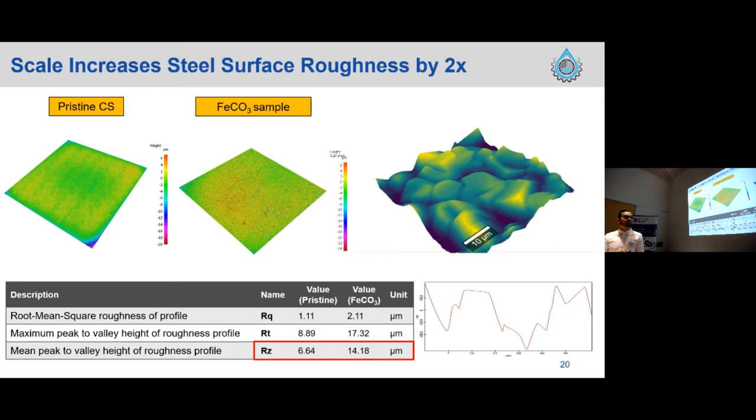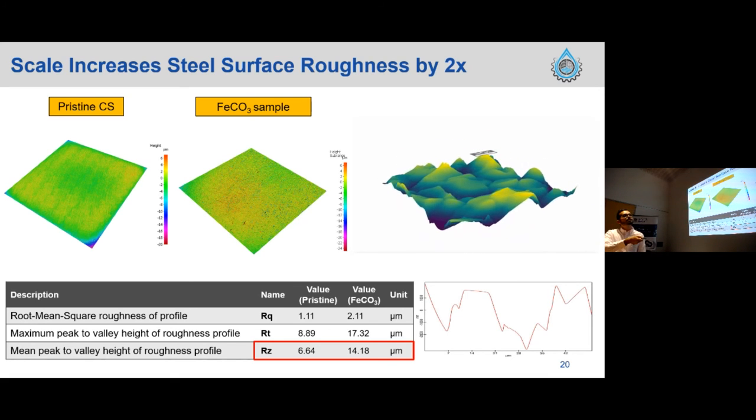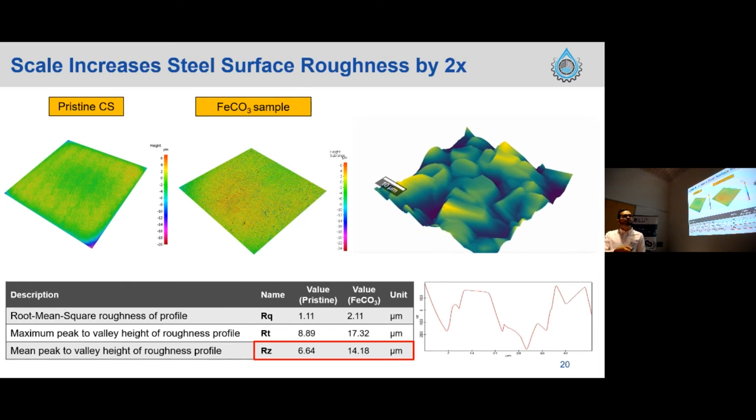To explain these results, we ran advanced microscopy experiments to evaluate both chemical and mechanical effects of the scale. The first thing we focused on was the change in steel surface roughness. Using two techniques — optical profilometry for linear surface roughness measurements and atomic force microscopy — we reached the same conclusion: surface roughness increased by a factor of two when comparing the pristine sample with the iron carbonate-coated sample. The profile shows high peaks and low valleys characteristic of the roughened corroded surface.